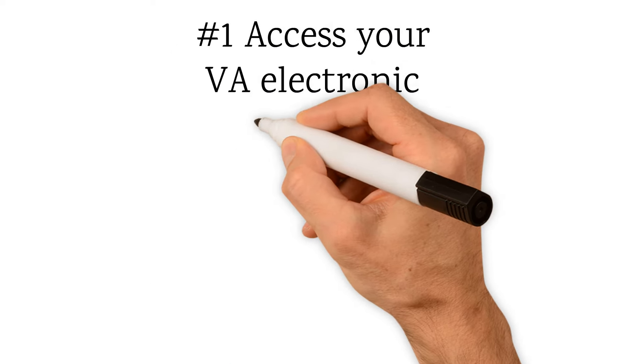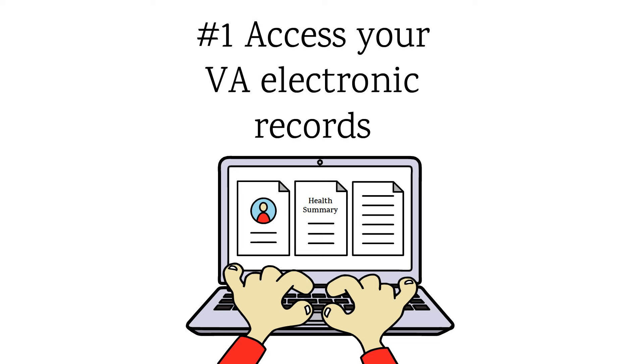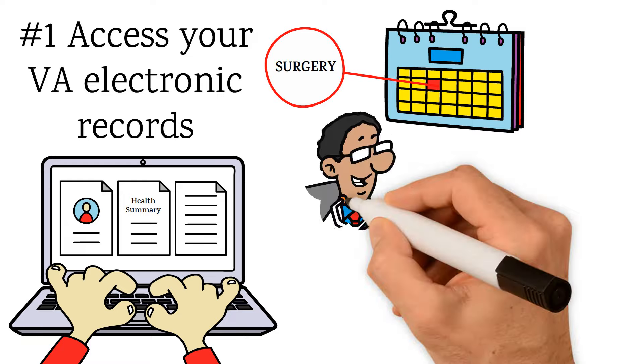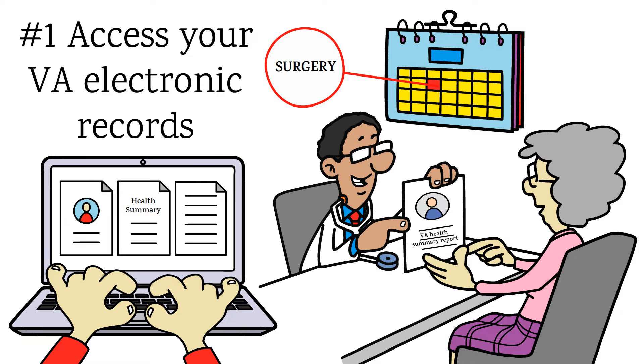Number 1. With a premium account, you can access more of your VA electronic health records and use the VA Blue Button feature to access your VA health summaries. For example, you can check on the date of an upcoming surgery or the name of a medicine that your provider prescribed. Or, you can print a record or health summary to take to your next appointment. You can also view VA medical images and reports.